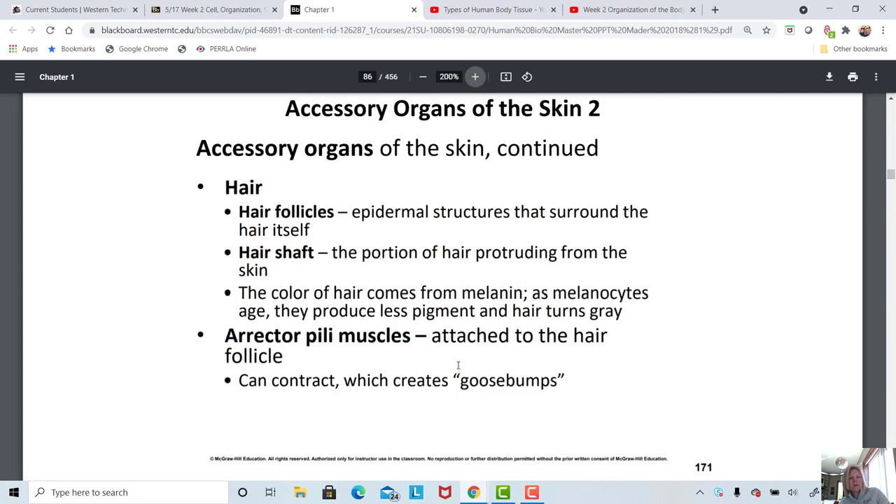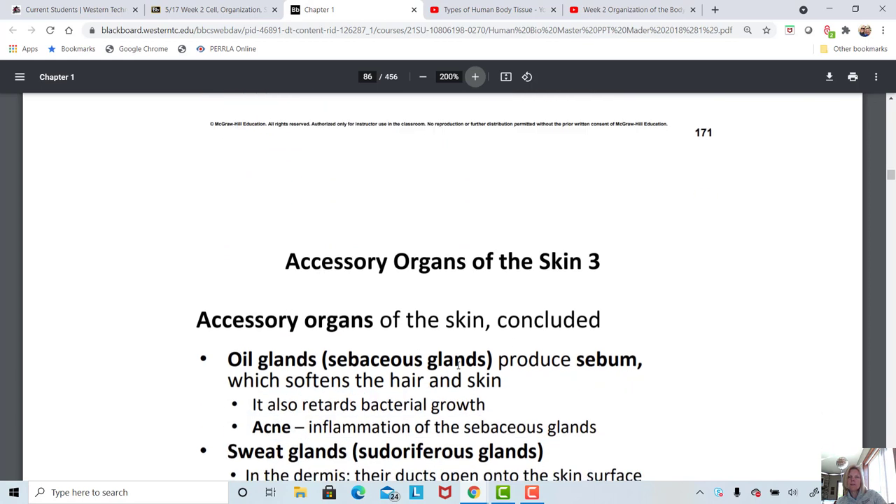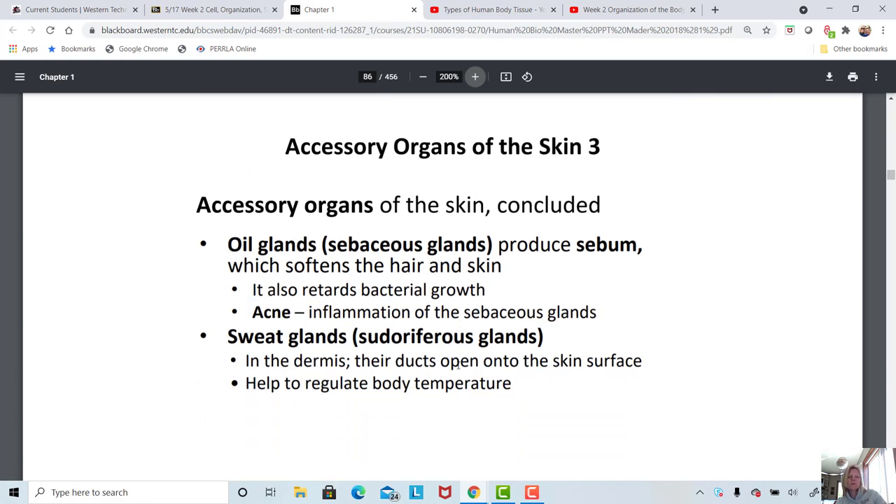Erector pili muscles pull on the hair follicle when they contract and create goosebumps, which can happen when we're emotionally triggered or for temperature control when you get a chill. The oil glands associated with the hair follicle produce sebum — a fatty oily substance — that helps protect against bacterial growth. But when the oils of the skin combine with bacteria from the environment, that causes body odor. Blocked oil glands due to hormone changes can relate to acne, though most acne is related to hormone changes during puberty and early adulthood, not hygiene.